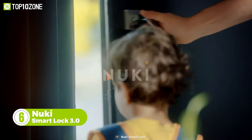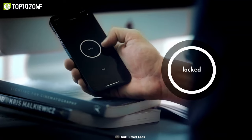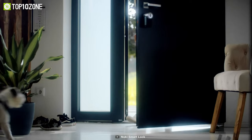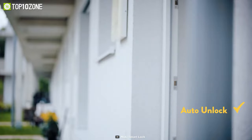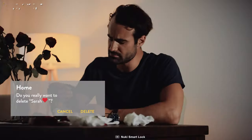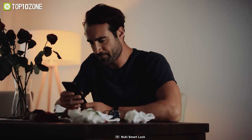With the Nuki Smart Lock 3.0, you can easily lock and unlock your door without the hassle of keys. Nuki can turn the conventional door into a smart one while allowing you to unlock it with a smartphone or smartwatch, or unlock it automatically with the auto unlock feature. It features simple installation of the door lock without any screws or drilling. And by connecting to the Nuki app, you can easily monitor who enters the home while you're on the go.